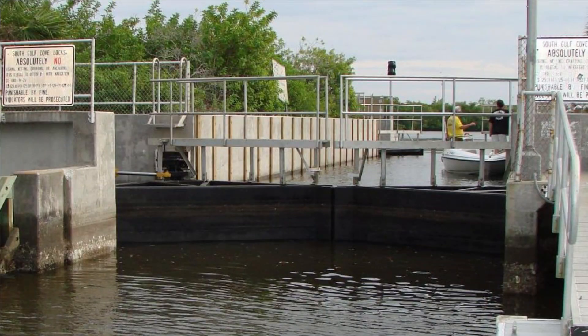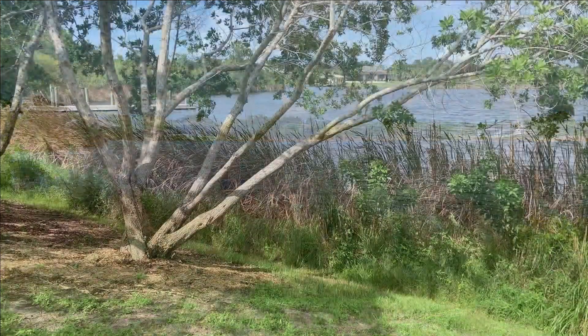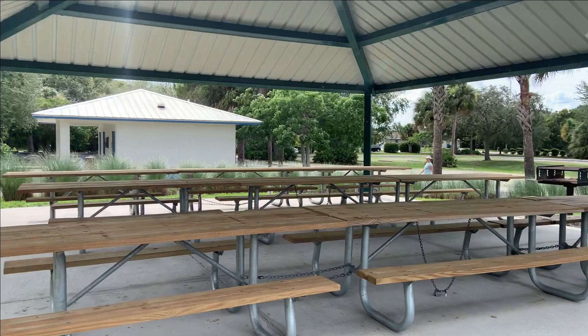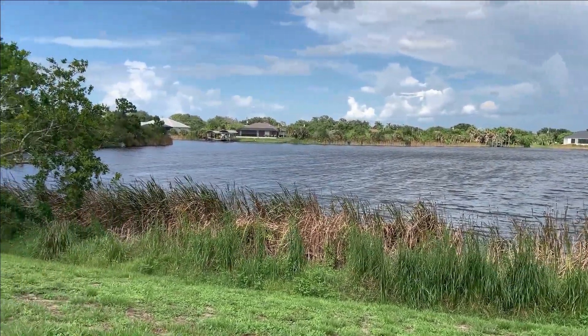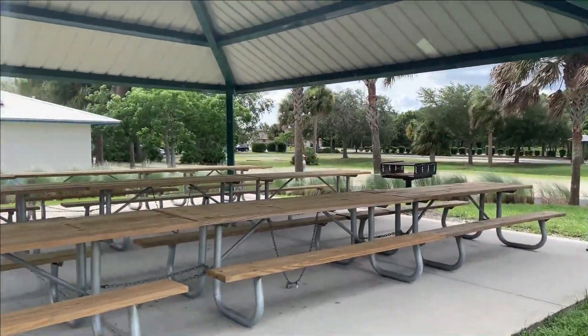Here's a picture of the lock. Here are some of the parks — this will show you the private community park where the boat ramp is. They've got a lake, a great picnic area, restrooms, a playground, and a basketball court. This is all kept up and maintained by the South Gulf Cove Homeowners Association.